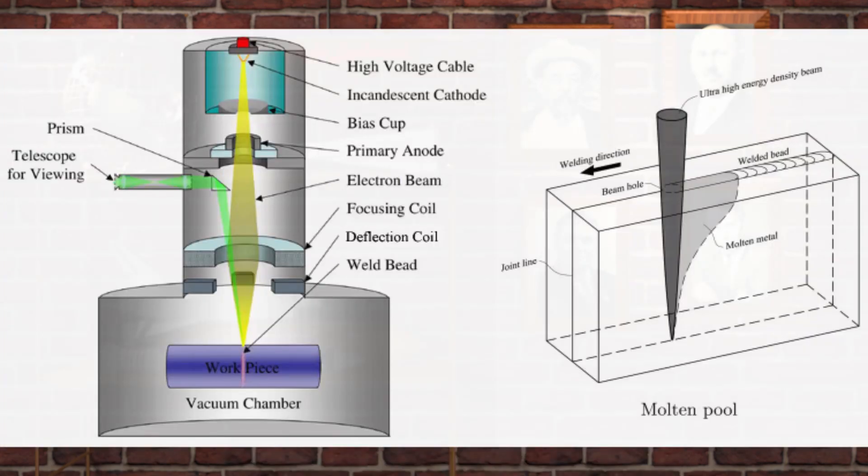To get a beam of high-velocity electrons, first, free electrons are created in the cathode. To do that, the cathode is heated up, which increases their kinetic energy until it is high enough to escape the metal lattice that they were locked in. These electrons still have very low kinetic energy, so they are accelerated by a very strong electric field between the cathode and the anode to speeds between 30 and 70 percent of the speed of light.